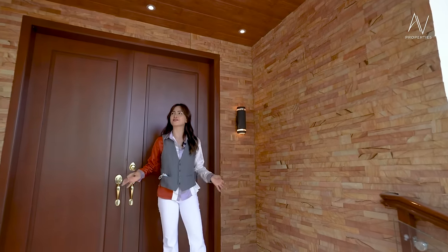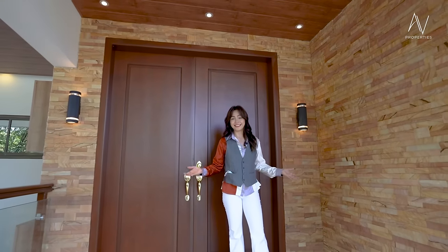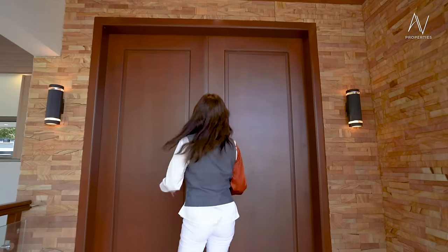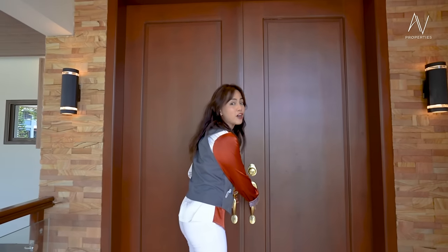Would you agree that this house has that classical look with a touch of Mediterranean? Let me know in the comment section below. Let's make our way inside the house and surprise ourselves. This is a double entry door made of mahogany.